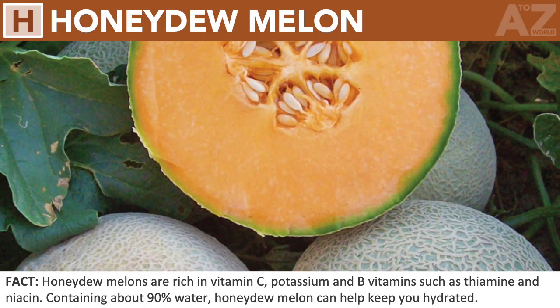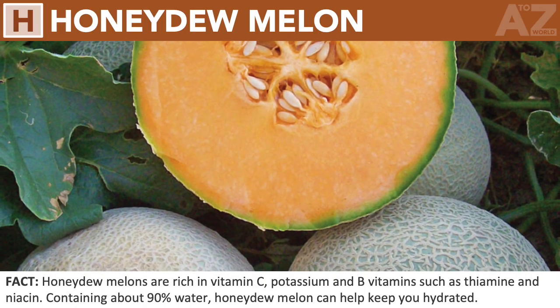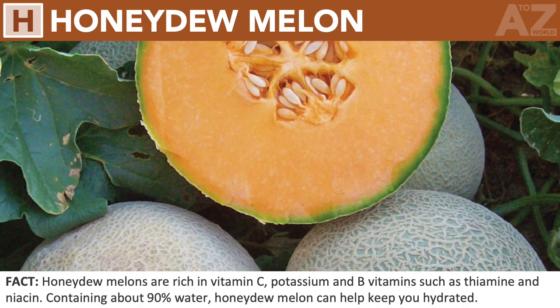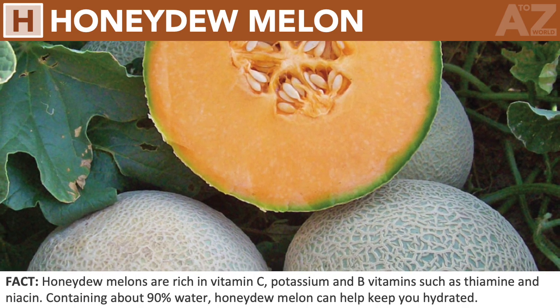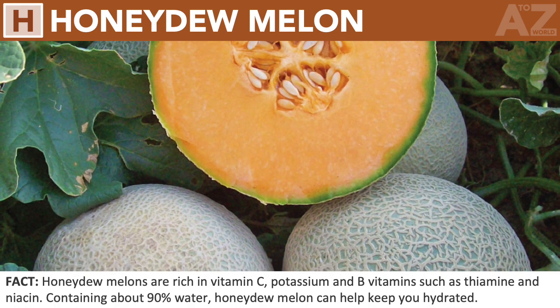Honeydew melon. Honeydew melons are rich in vitamin C, potassium, and B vitamins such as thiamine and niacin. Containing about 90% water, honeydew melon can help keep you hydrated.